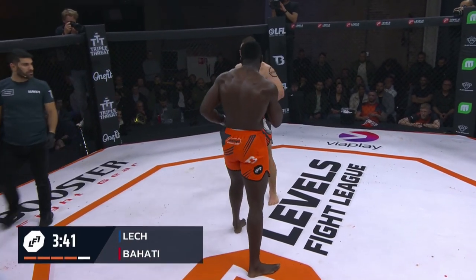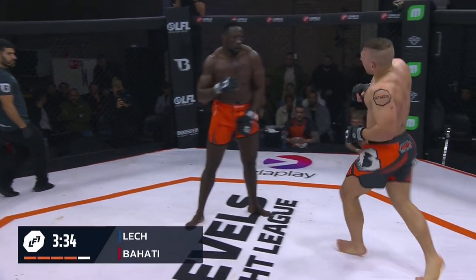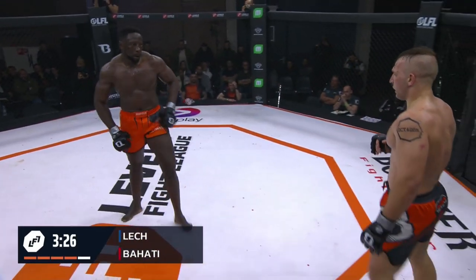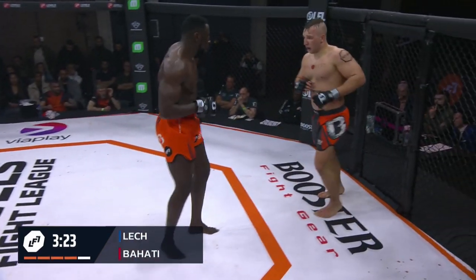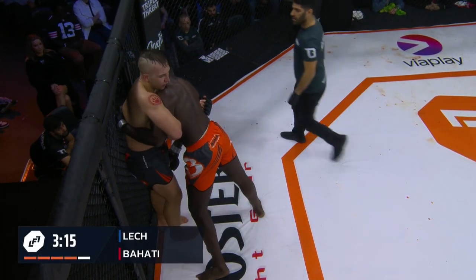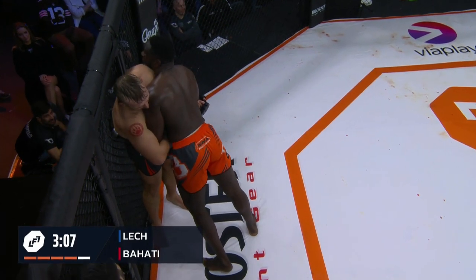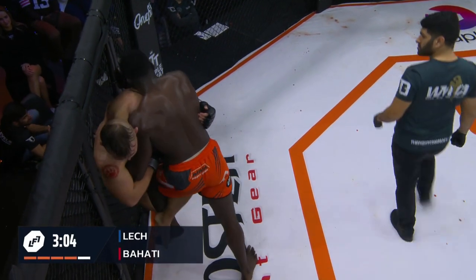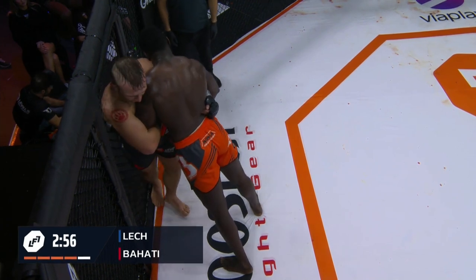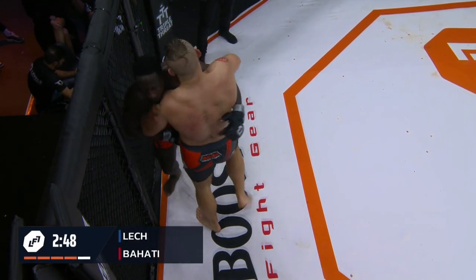Nice spinning kick. Throwing the spinning back fist earlier kind of sets you up to throw the kick instead. He's got really good leg kicks — I want to see him throw more of those, especially because Behati's not checking any of them. Behati seems to be having a bit less success with takedowns in the later rounds. He's holding the fence again — if you lose a point in a very close fight, that could be the difference. You can't make that error. The referee was looking at it very intently.